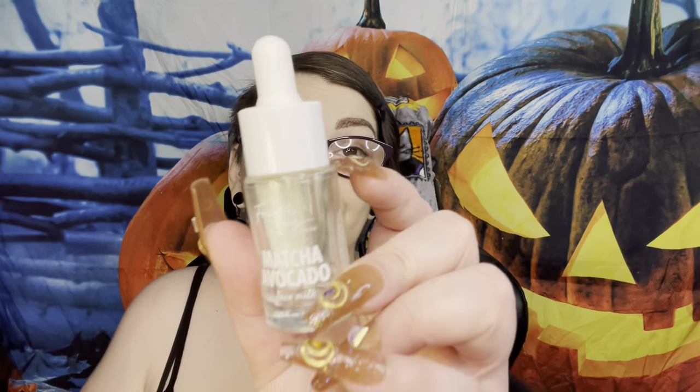Last Colourpop item is the Matcha Avocado Face Milk. Matcha is very good for your skin - drinking it or using it topically - as is avocado. I don't know the exact benefits but I know they're very hydrating, and I use this for the hydration.